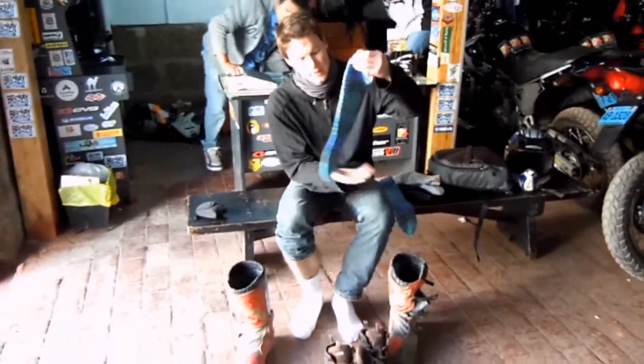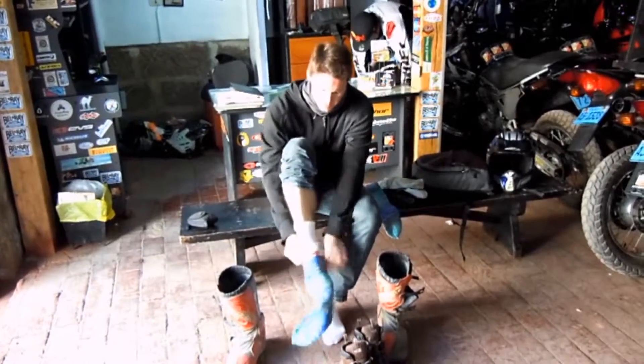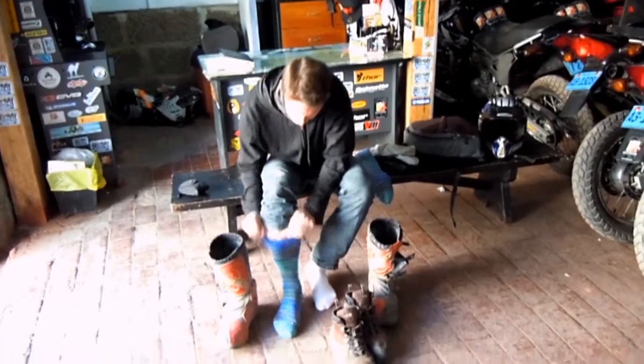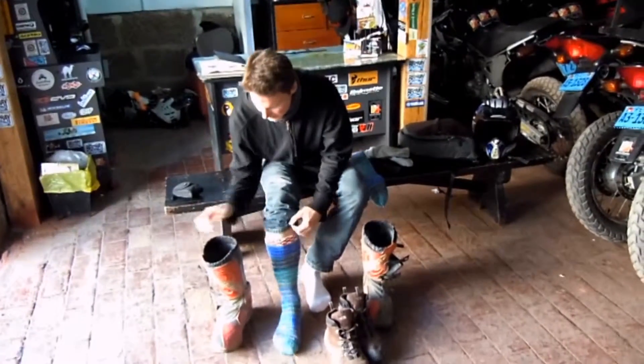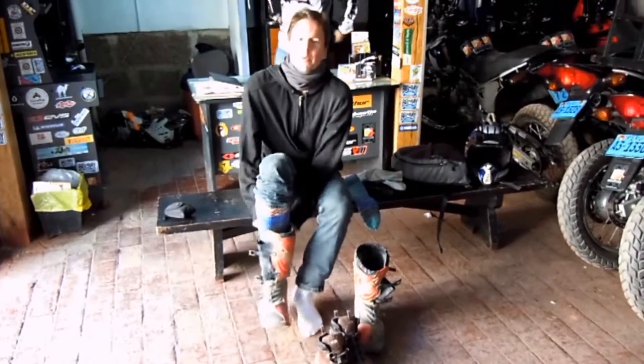I'm going for wool socks — in Peru everything is quite colorful, so this is what I came up with from the market. And these here are the boots, so it should make them nice and snug hopefully before the ride.